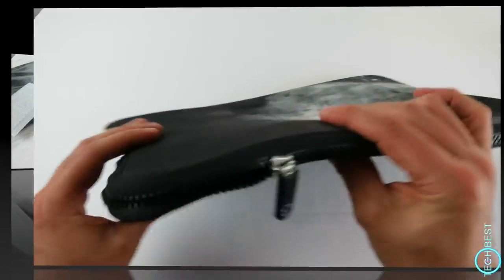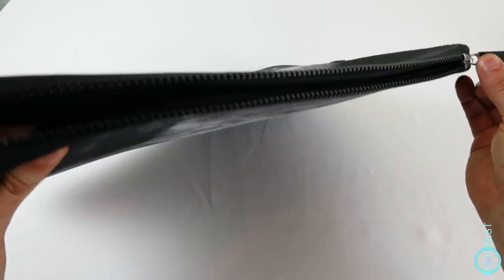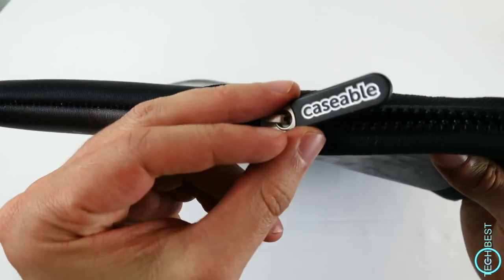Looking at the sleeve, it is neoprene, so it has good padding, and this zip is nice and chunky with the Caseable logo there. This particular design is called Nebula.